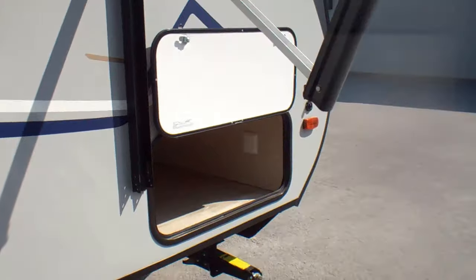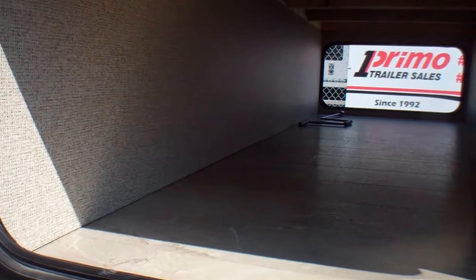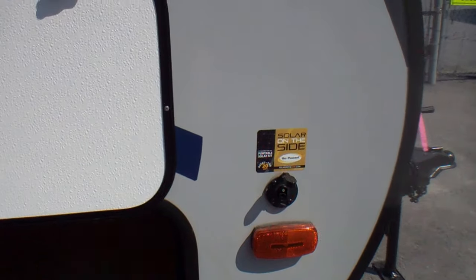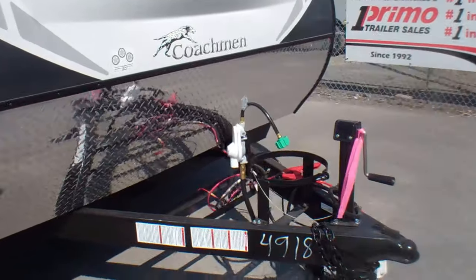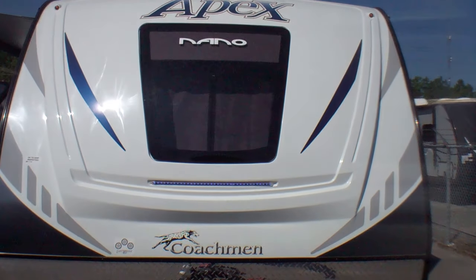At the front of the trailer we have the pass-through storage — lots of space up here. Once again the door has the magnetic catch. It comes solar panel ready, and it's plug-and-play. This unit has a really cool cap in the front with a window and LED light strip in the front as well.